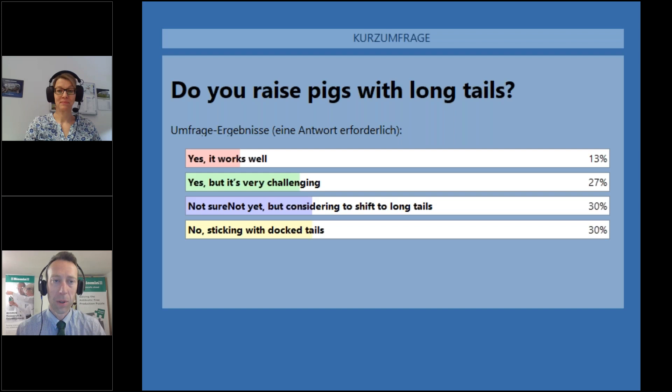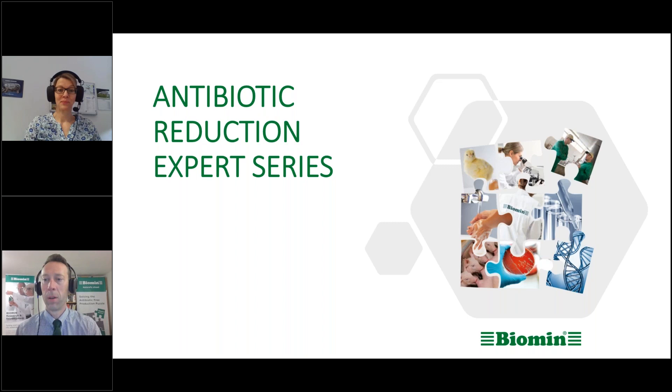So, yes, it works well — raising pigs with long tails — according to 13% of everyone listening. Yes, but it is very challenging. Not yet, but considering making the shift. And no, sticking with docked tails. So we have an interesting mix of backgrounds and objectives here. Dr. Kemper, how does that correspond with what you see in the field, what you see in industry practice, particularly in Europe? Yes, that's exactly the picture I have in mind. It's very different from farm to farm and from country to country, but we have a very diverse picture.